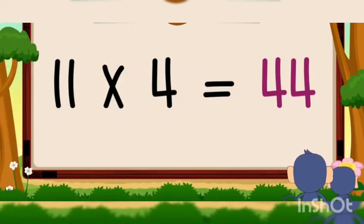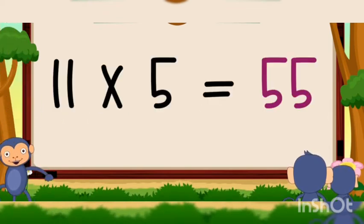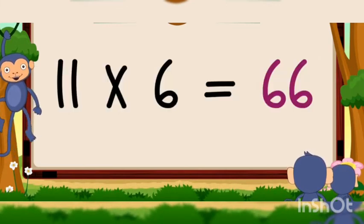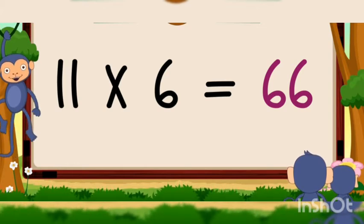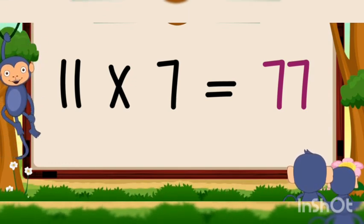11 fours are 44, 11 fours are 44, 11 fives are 55, 11 fives are 55, 11 sixes are 66, 11 sixes are 66, 11 sevens are 77, 11 sevens are 77.